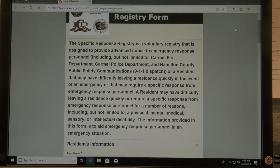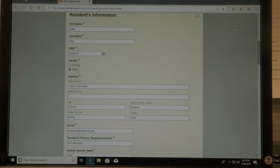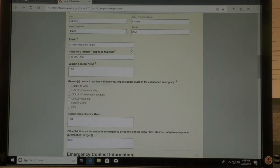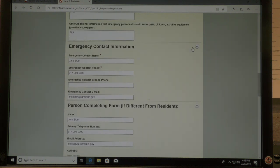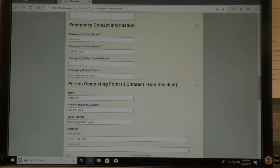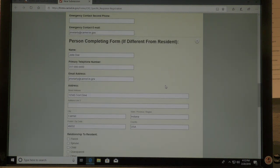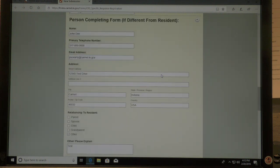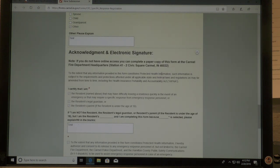You will then fill out the form, which includes the following: residence information — complete all these boxes, and anything with an asterisk next to it must be completed before the form can be submitted. The next section is emergency contact information. After that, the person completing the form if different from the resident. And the last section is acknowledgement of electronic signature.